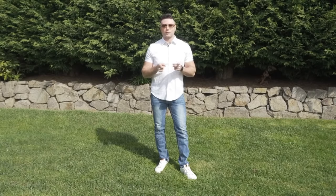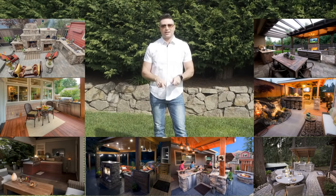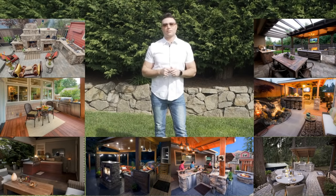Outdoor kitchens and small spaces — we're going to have a whole video on it right now. Here are some examples. With 25 plus years in business designing and building outdoor kitchens, I'm going to give you all my pro tips.